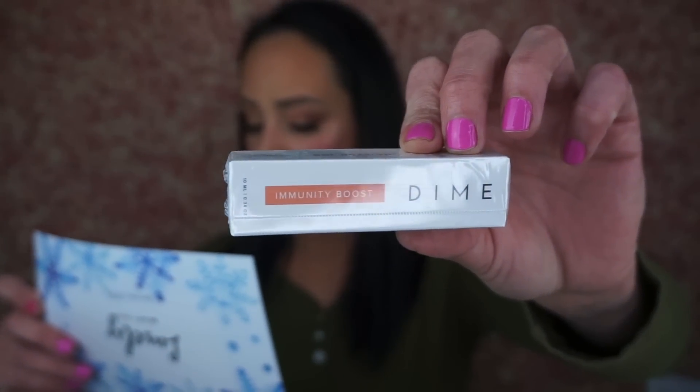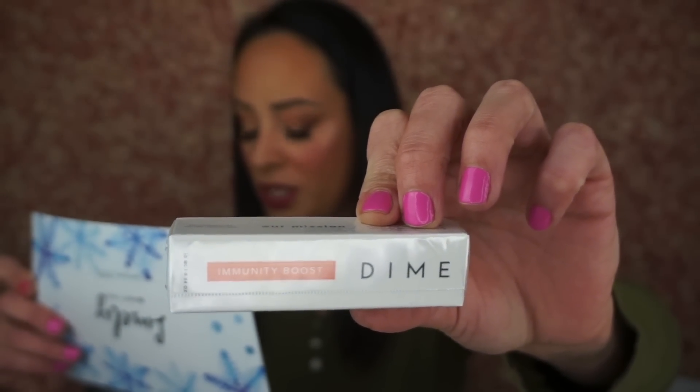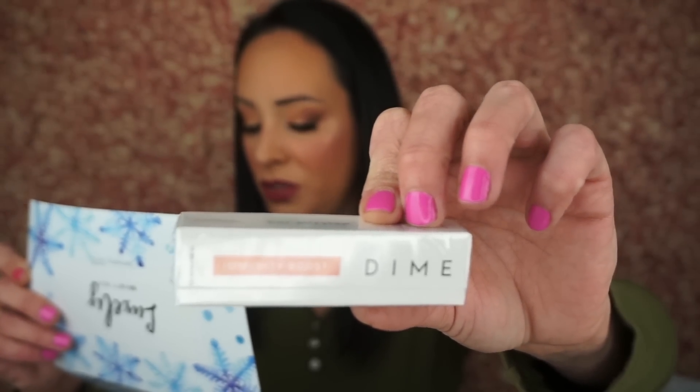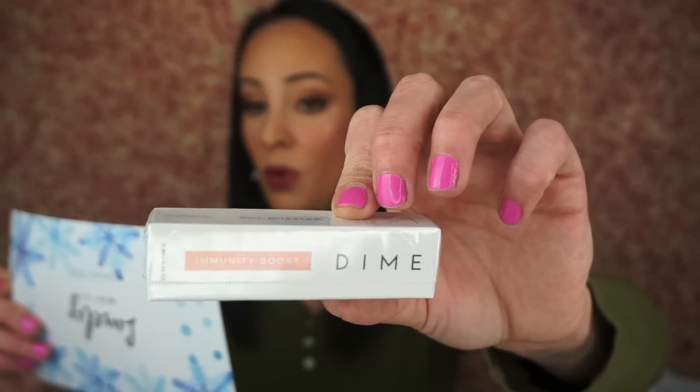The next thing is this — the Dime Immunity Boost Roll-On. We could all use a little immunity boost right now. This blend of essential oils with a sweet, uplifting aroma is suited to aid in boosting immunity and giving an extra burst of energy. Roll onto your chest, throat, feet, wrist areas, and behind the ears. It retails for $24. It smells quite lovely. I need some extra energy right now — I feel like I'm slowly being drained.